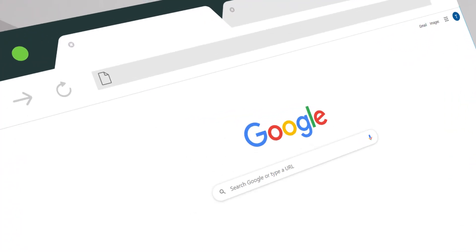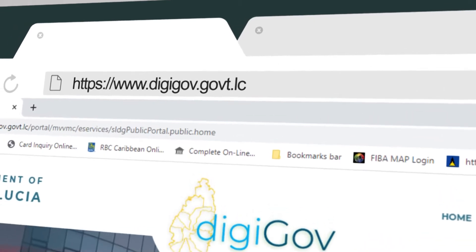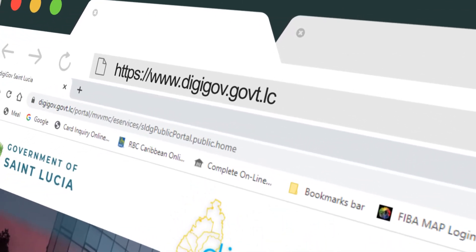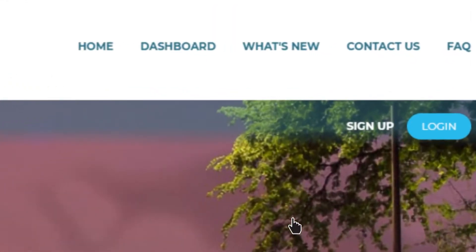Open your web browser and type www.digigov.govt.lc. In the top right corner of the page, click the login button.